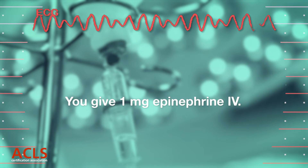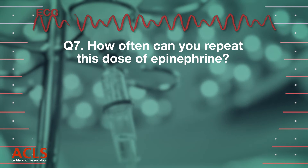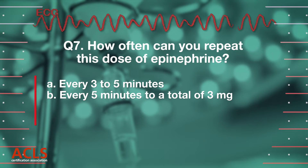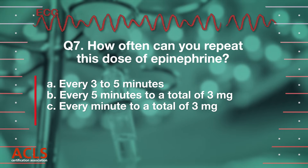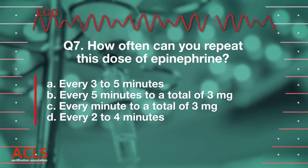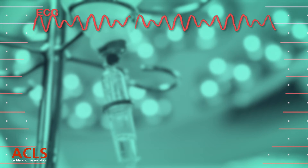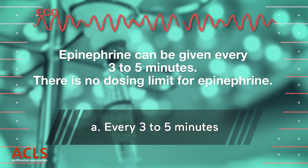You give 1 mg epinephrine IV. How often can you repeat this dose? [Options A, B, C, D displayed.] Correct answer A: Every 3 to 5 minutes. There is no dosing limit for epinephrine.